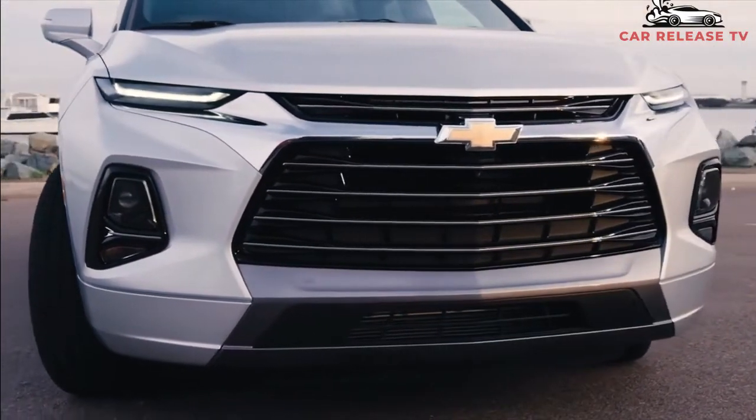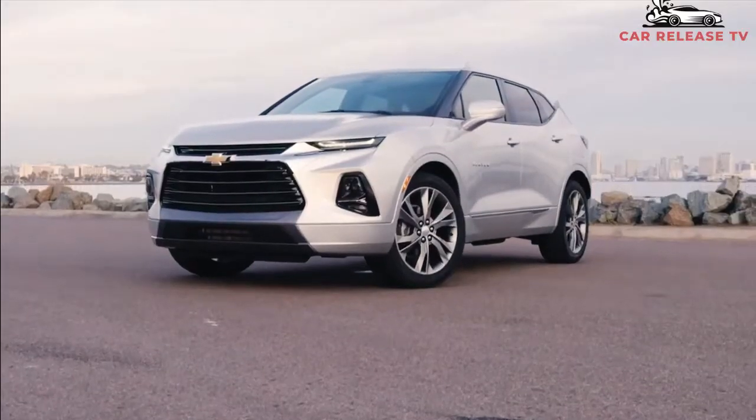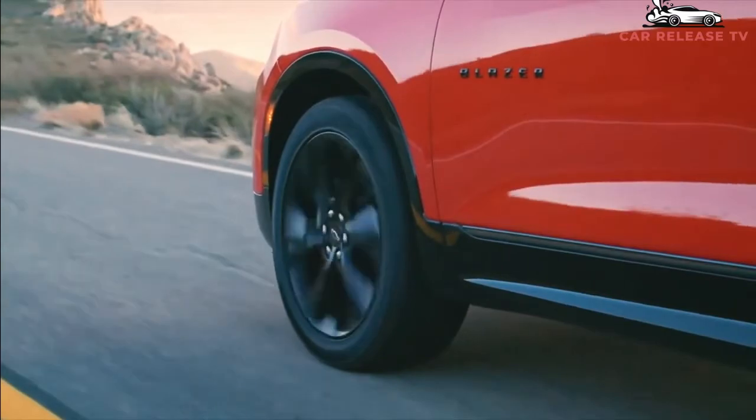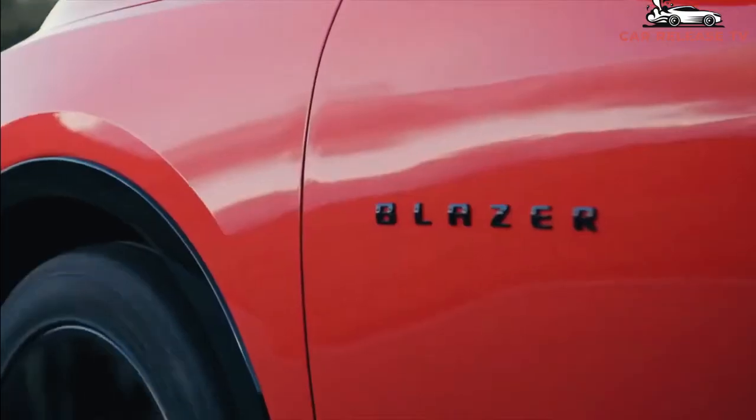The 2022 Chevrolet Blazer is estimated to go on sale around November 2021, with pricing ranging from twenty-nine thousand dollars up to forty-five thousand dollars for the top-tier trims.